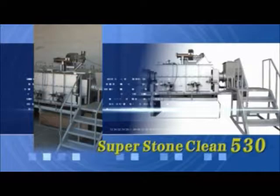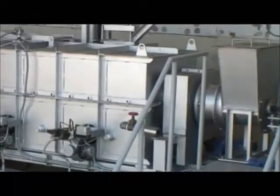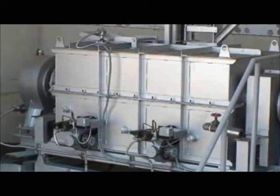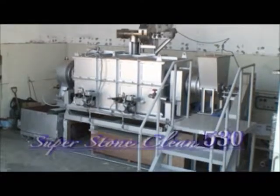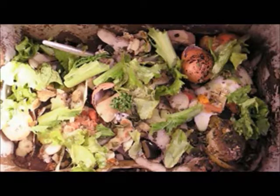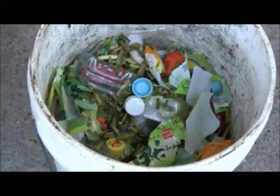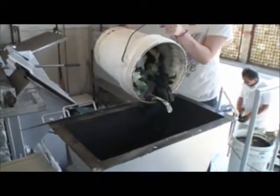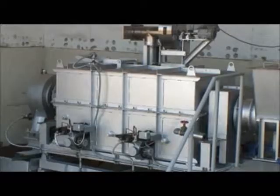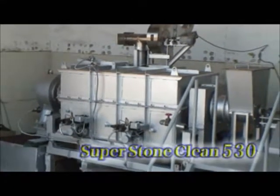It's the King of Kings. Iwamato presents the most powerful eco-machine: the Super Stone Clean 530. Iwamato recommends this most powerful eco-friendly machine to solve your problem by transforming garbage into phenomenal byproducts — the Super Stone Clean 530.